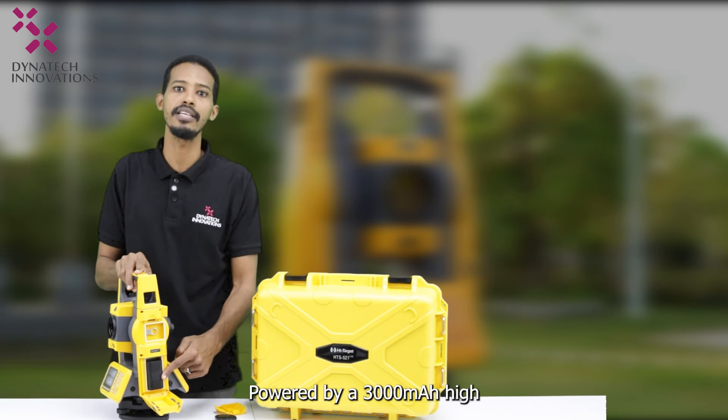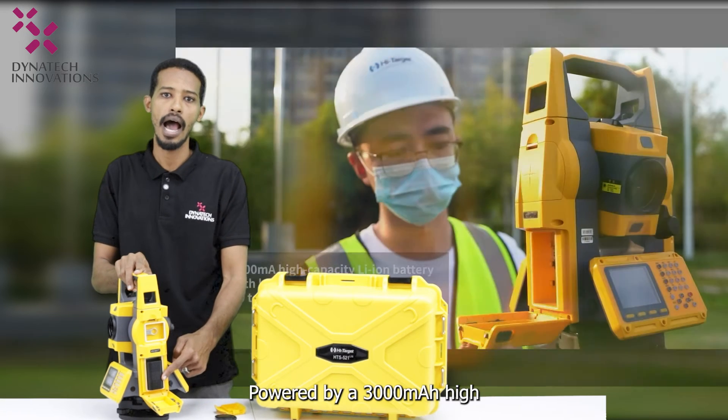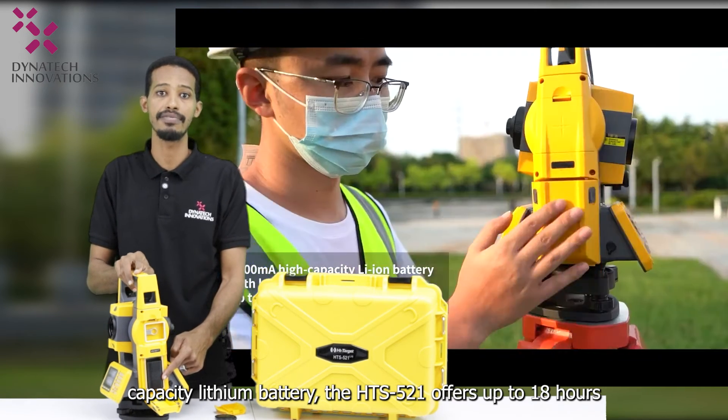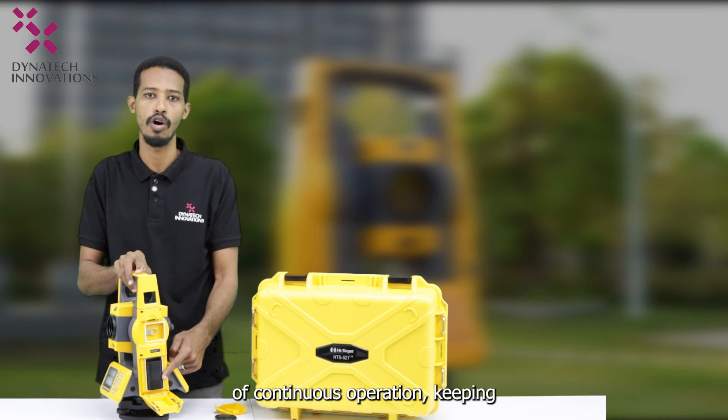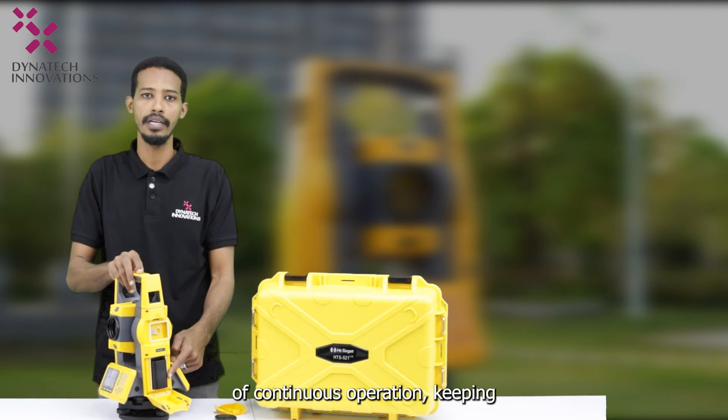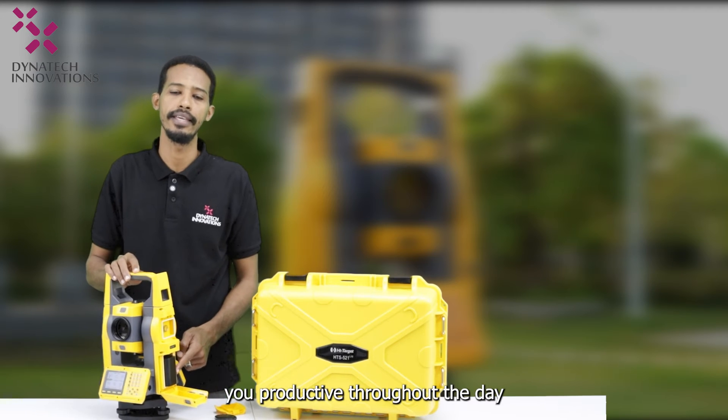Powered by a 3000 mAh high-capacity lithium-ion battery, the HTS 521 offers up to 18 hours of continuous operation, keeping you productive throughout the day.